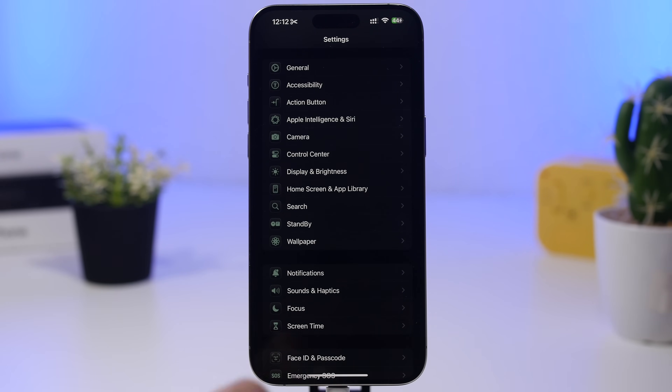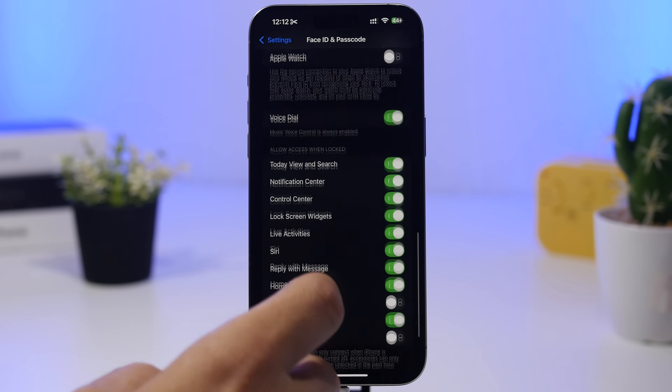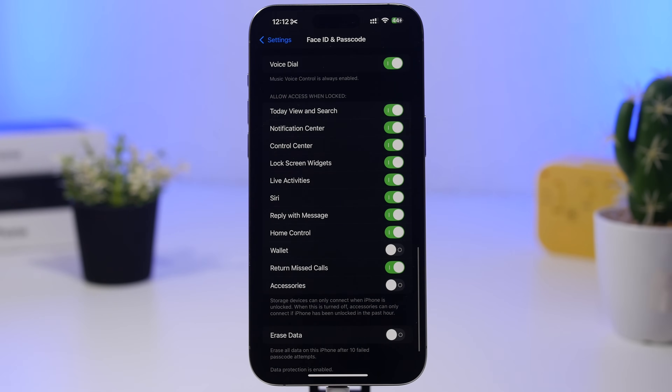Head to Face ID & Passcode and scroll down to 'Allow Access When Locked.' Here you can control what's accessible even when your iPhone is locked. I suggest turning off as many of these as possible — for example, the Notification Center. If your iPhone is locked, you don't want someone to be able to read your notifications, reply to messages, or return missed calls.